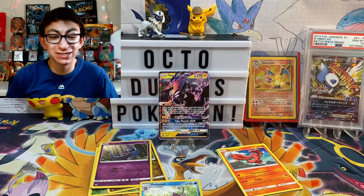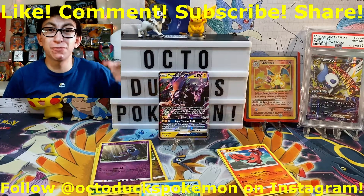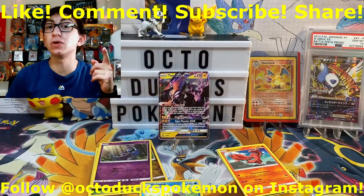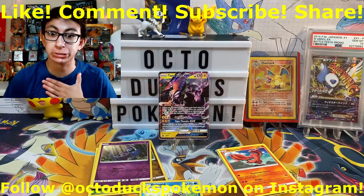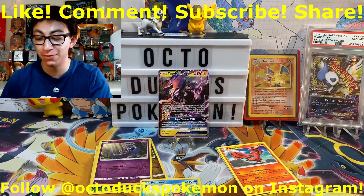Anyways, we got crap pulls — it happens sometimes. That is just about going to do it for the video today. Remember to like, comment, subscribe, and share. It makes me happy, and hopefully my videos make you a little bit happier. Remember: I get the bad pulls so you don't have to. And with all that being said, I'm Octeducts Pokemon and I'm out. Thank you.